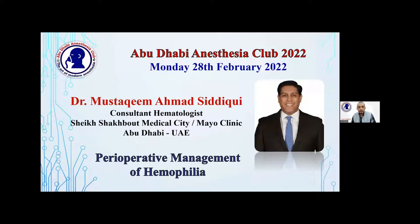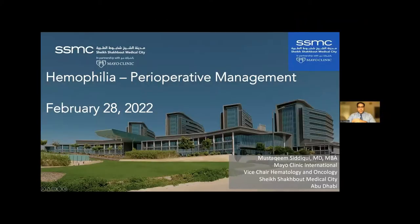We are coming to the first speaker, Dr. Mustaqeem, and he spoke about hemophilia and perioperative management. Welcome, Dr. Mustaqeem. Thank you, Dr. Yasser. Thank you to the organizers. I am very delighted to be here and happy to talk about hemophilia in terms of the perioperative management.